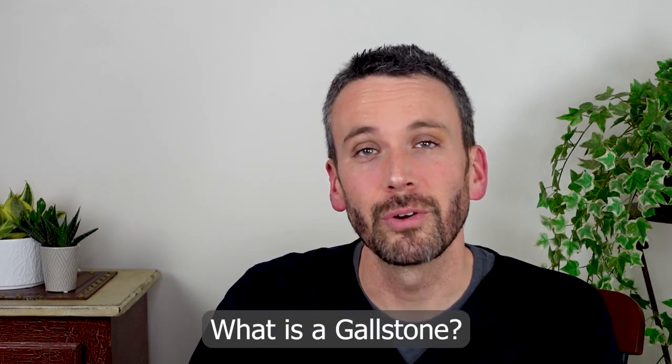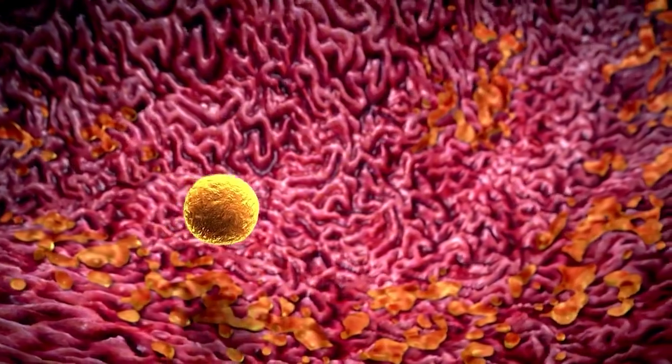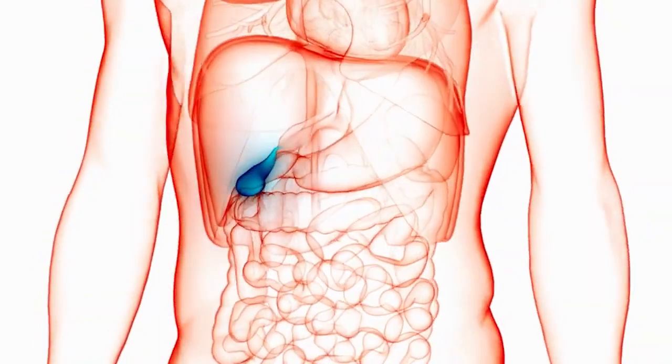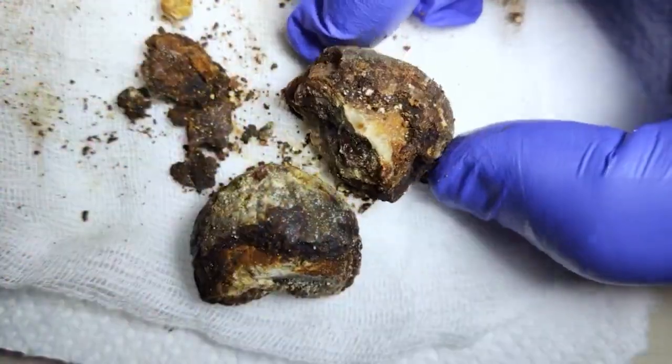First, let's understand what a gallstone is. Under normal circumstances, your liver produces a thin bile, which helps to excrete waste and to digest fat. Excess bile is stored in the gallbladder, where it's concentrated, and if it becomes too concentrated, it can precipitate into stones.